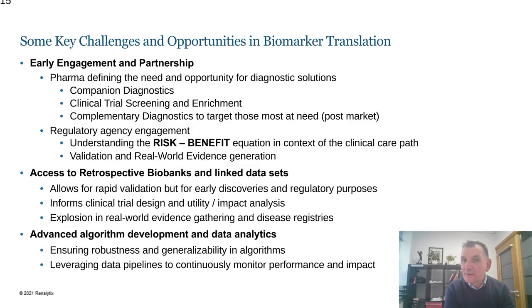Wrapping up with key challenges and opportunities — many of which I've touched on already. Early engagement in partnership is critical. There is a convergence of data, diagnostics, biomarker research, pharmaceutical development, precision medicine, and patient-centered medicine, all of which bring together the opportunity for early engagement and ensuring that excellent biomarker research actually gets translated to the patient.